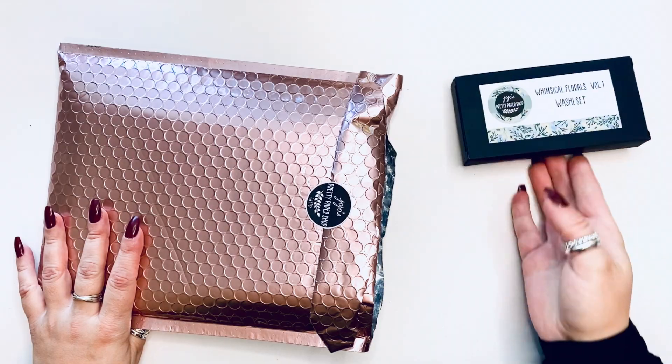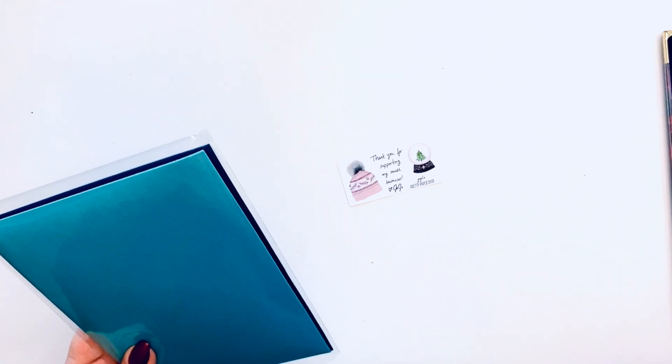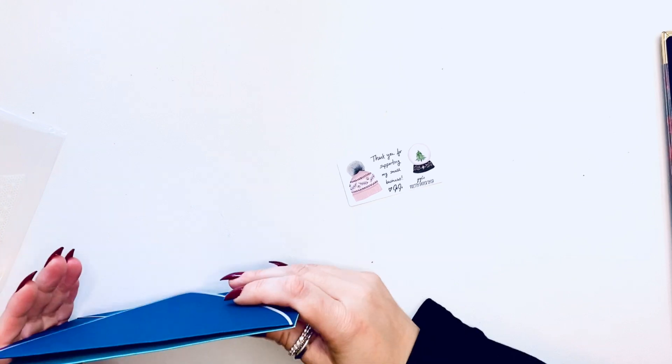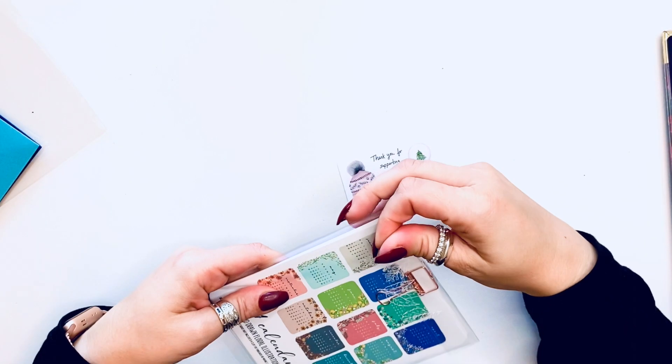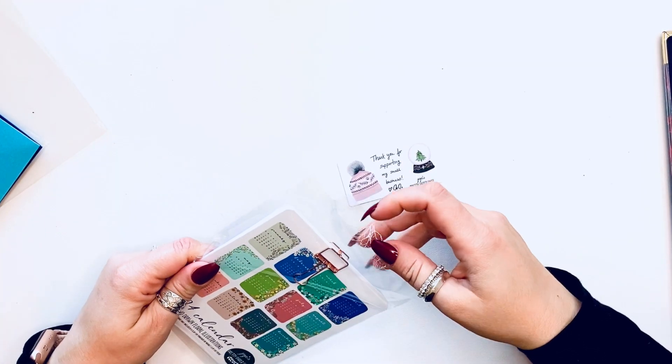Outside of her washi and all the other stuff — this will be releasing on October 20th at noon, and also the advent calendars will be releasing on that day as well. So if you're trying to grab those, now is the time. It is that time of year again!